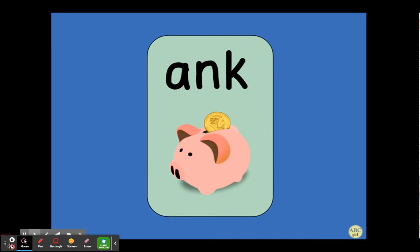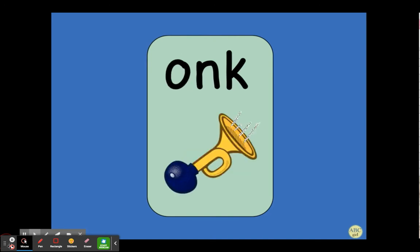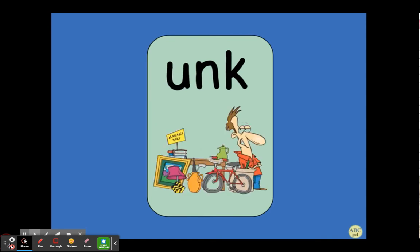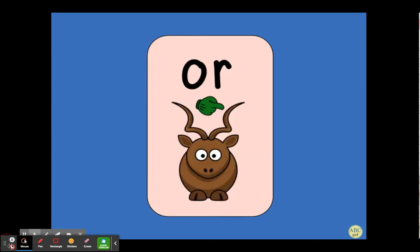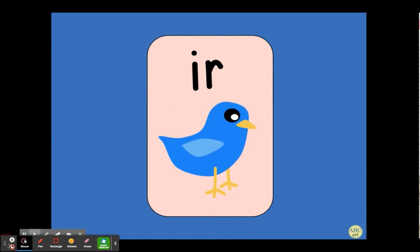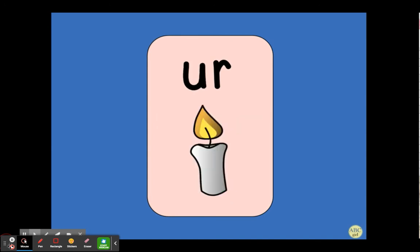Ank, bank, ank. Ink, pink, ink. Onk, honk, onk. Unk, junk, unk. Ar, car, ar. Or, horn, or. Ir, bird, ur. Er, her, ur. Ur, burn, ur.